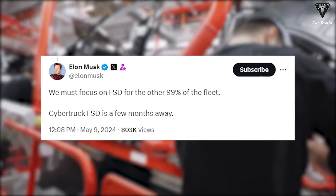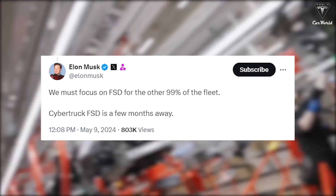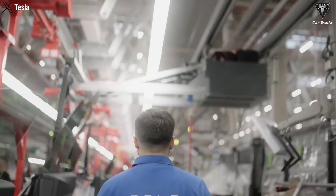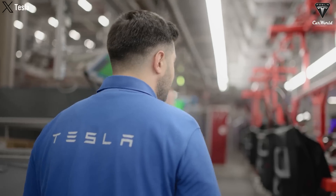Regarding the estimated timeline for the release of Autopilot and FSD, Elon addressed the concern, though his provided time frame was quite cautious: "We must focus on FSD for the other 99% of the fleet. Cybertruck FSD is a few months away," he wrote in a post on X. Considering Elon's typical estimates and how they tend to face delays, it wouldn't be surprising if Cybertruck gains access to FSD several months after the launch of the CyberCab Robotaxi, expected August 8th. Tesla will likely focus its resources on training and improving FSD for the CyberCab.